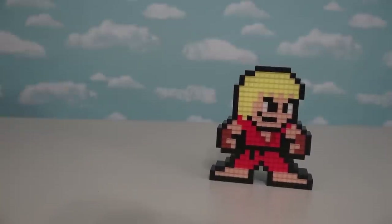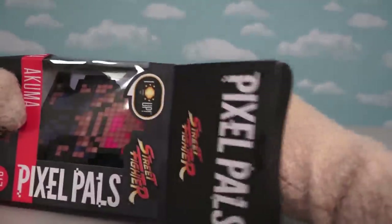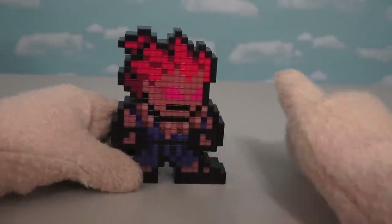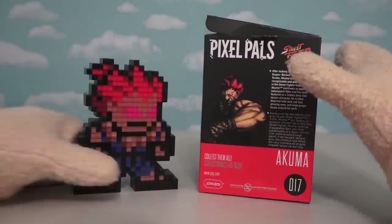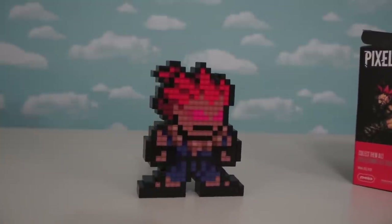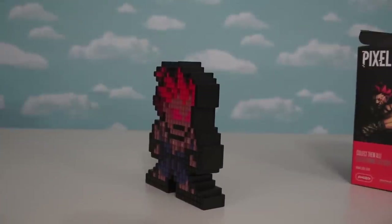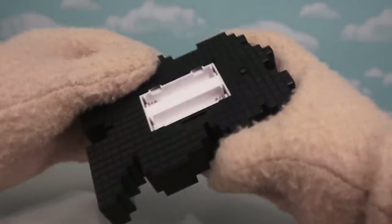Ken's gonna need an opponent to fight against, and that leaves us with Akuma! This is probably one of the coolest Pixel Pal characters in the entire line, and I say that because he's just so darn colorful! He's got reds, pinks, blues, and that's in addition to his skin color! If we look at the back of his box, we see how well they did with his pixelated character. He's got the raging hair and the raging eyeballs! Look out, Ken — he's ready to kick your butt! I can't wait to put batteries in this guy and see what he looks like all lit up!